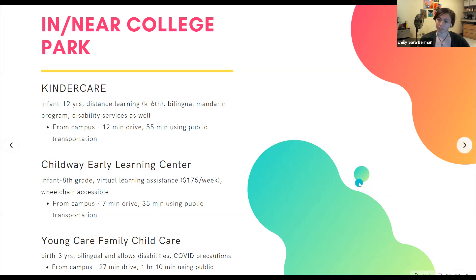Young Family Child Care gives high quality childcare and education to children from birth to three years old with a play-based curriculum — they focus on the child's learning through play with other people. They also have standard education, but this aspect is very emphasized. They allow children with disabilities, children with hearing and speaking impairments, are wheelchair accessible, provide care for Spanish and English speakers with bilingual services, and have all COVID precautions in place. They are a 27-minute drive from campus or an hour and 10 minutes by public transportation.